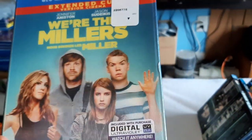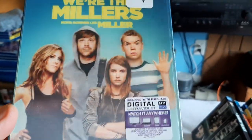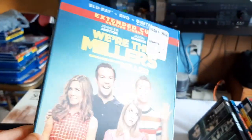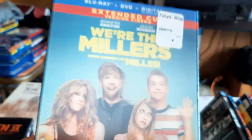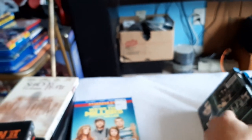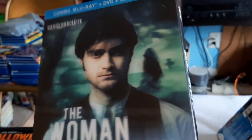Then We're the Millers. And The Woman in Black with Daniel Radcliffe.